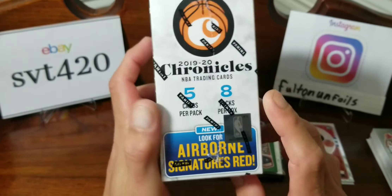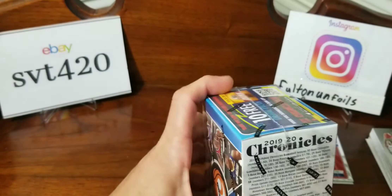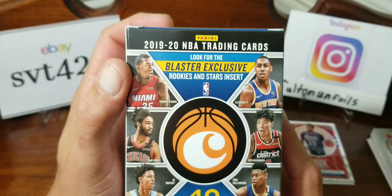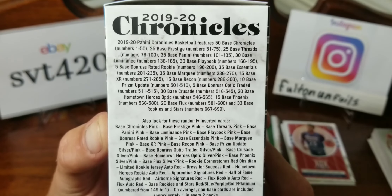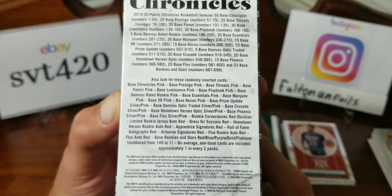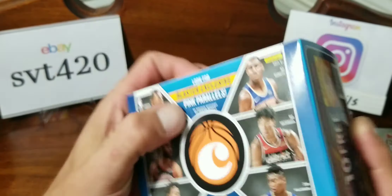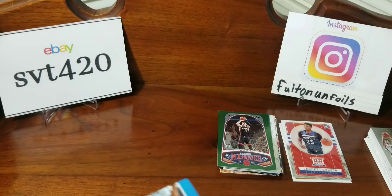The blaster box has eight packs, five cards a pack. Looking for airborne signatures, red rookies and stars — that's the blaster exclusive. Looks like the same stuff as the other products. You can't get a pink refractor prism in these — actually wait, in the blaster we are looking for pink parallels. So we had bronze in the value pack, green in the hanger, and pink in the blaster. Not sure about the megas.